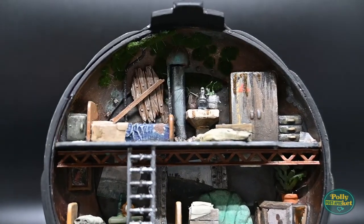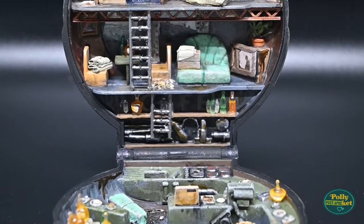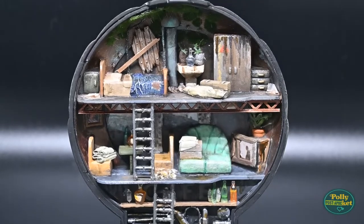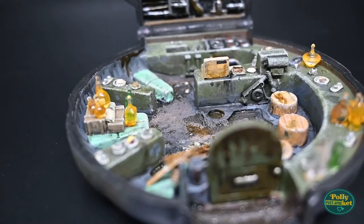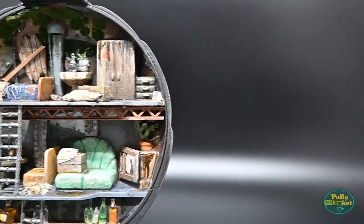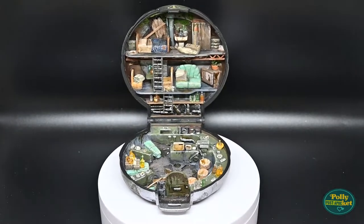Thank you so much for watching our video. We hope you enjoyed it and we hope you come back and watch some more. We saved the big reveal — now let's take a look at the final footage of our very first Poly Post-a-Pocket. If you're inspired to make your own PollyPostapockets, please let us know — tag us on social media with hashtag PollyPostapockets.